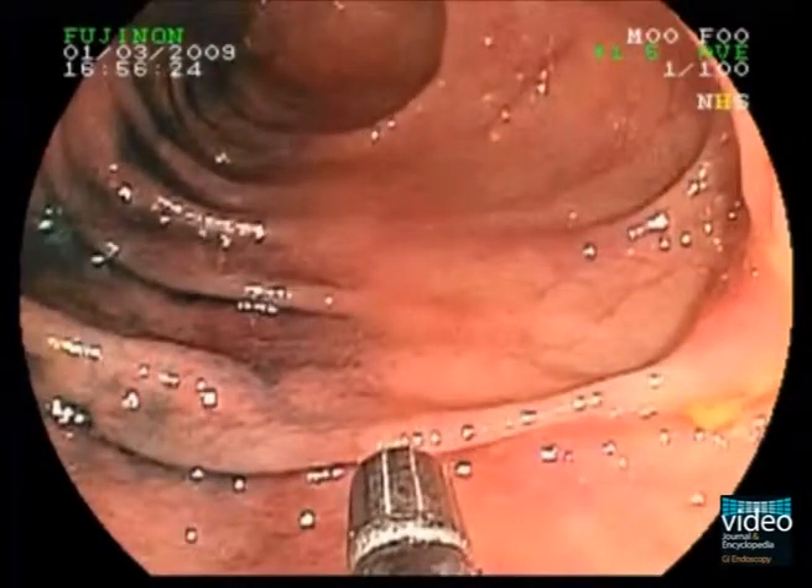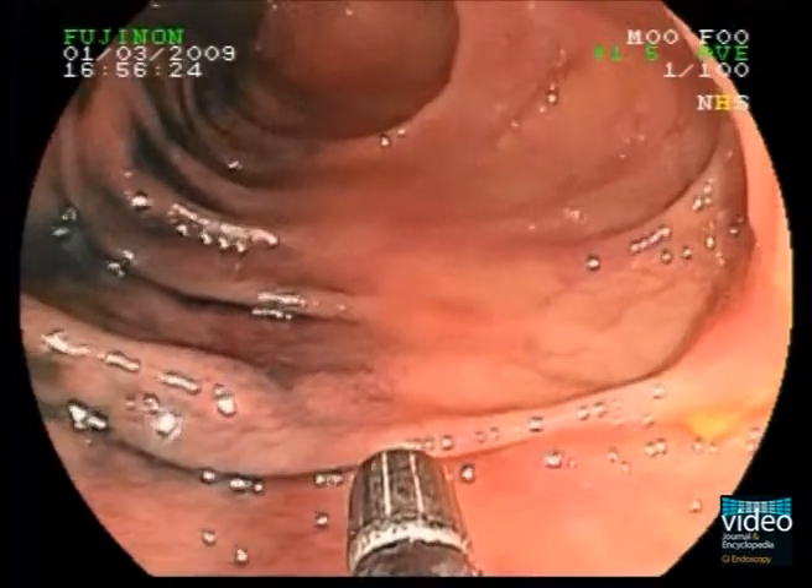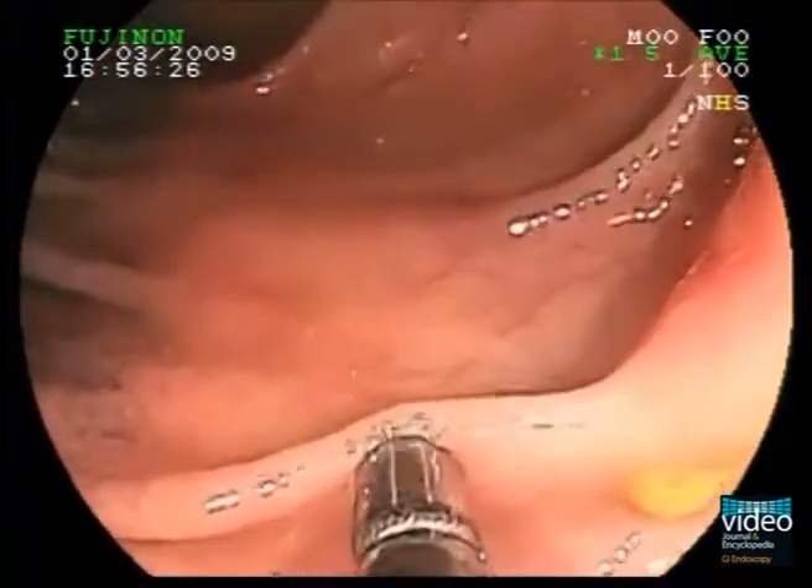During retraction of the endoscope through the ascending colon, you can see a small and reddish mucosal irregularity at the 5 o'clock position. Indeed, this small lesion is very easy to miss.